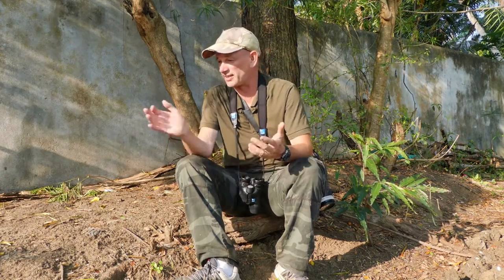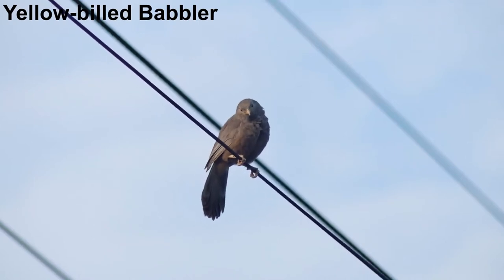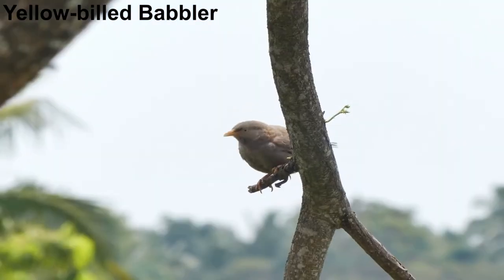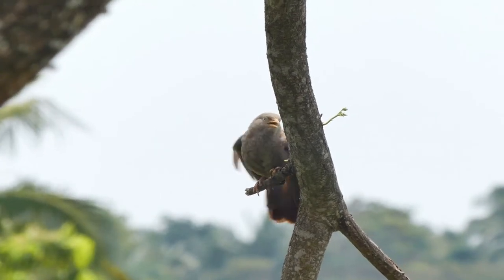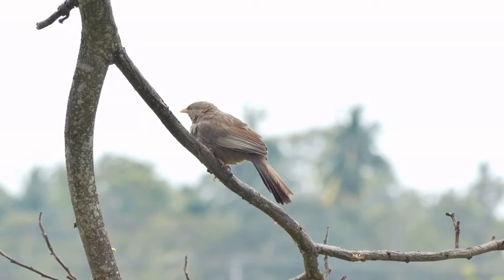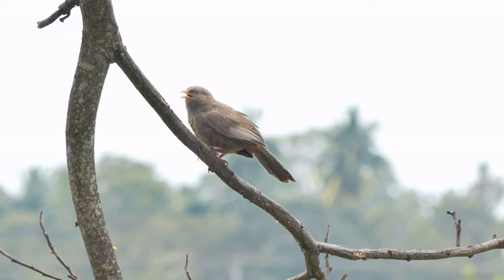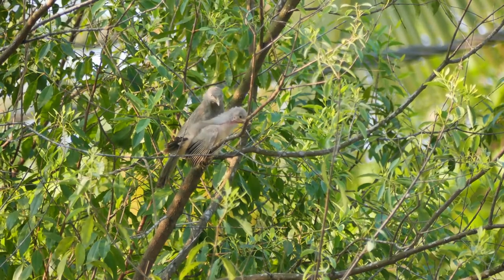One species you can't help but see here is yellow-billed babbler — indeed, anywhere in Sri Lanka. You just sit down for a rest in a place like this and a gang of these garrulous birds seem to turn up sooner or later. Yellow-billed babbler is frequently found alongside humans. Although they forage in groups, a sentinel will often sit alone on a perch and noisily communicate with the birds feeding on the ground. They are particularly vigilant when they have young.